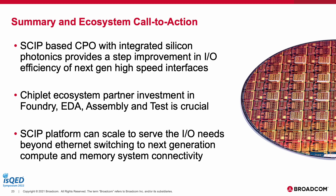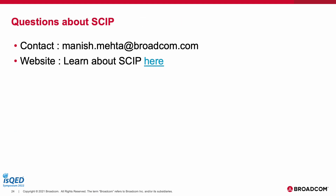To summarize: SKIP-based co-packaged optics with integrated silicon photonics provide a two-step improvement in I/O efficiency of next-generation high-speed interfaces. The chip platform ecosystem — partner investment in foundry, EDA, assembly, and test — is crucial, and if you are listening to this talk you have a role to play in the industry's ability to deliver this platform. Finally, the SKIP platform can scale to serve I/O needs beyond Ethernet switching to next-generation compute and memory system connectivity. For any questions, do reach out to Manish and check out our website for more details.